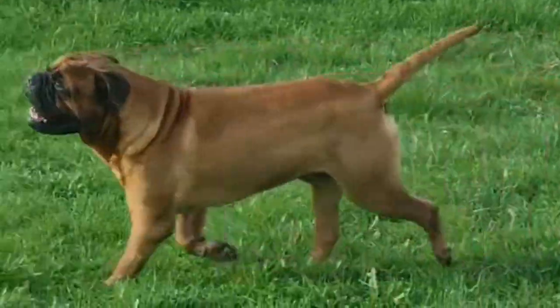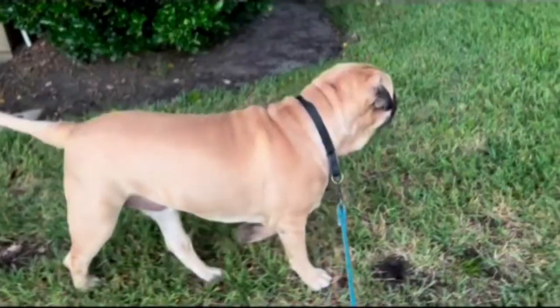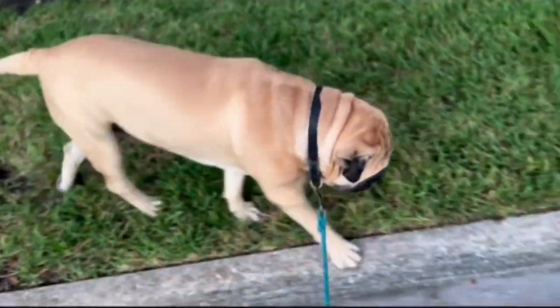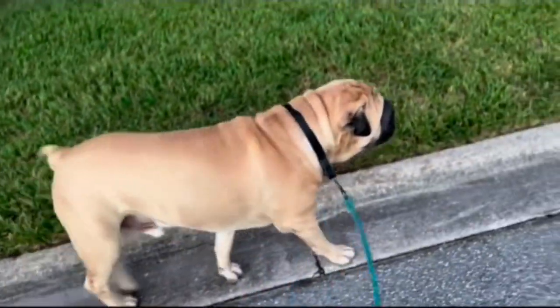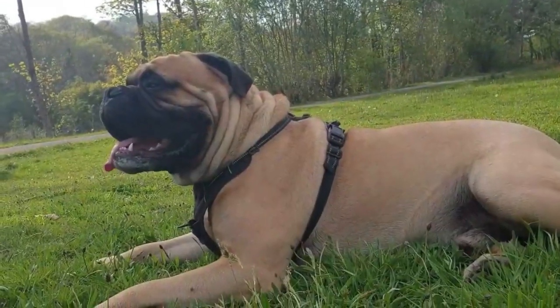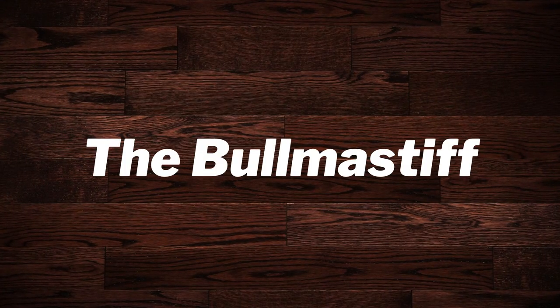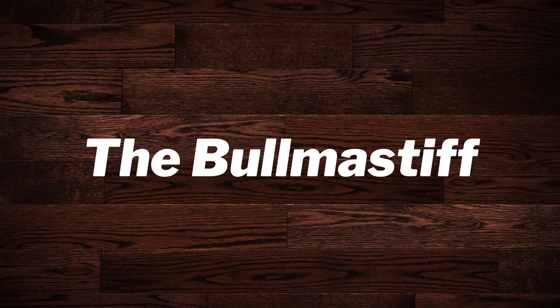This nearly square breed is powerful and active — a combination of strength, endurance, and alertness. The Bull Mastiff appears to be 60% Mastiff and 40% Bulldog. This dog's gait is smooth and powerful, but angulation is moderate. The coat is short and dense, and the expression keen and alert. Today in this video, we will discuss the Bull Mastiff dog.